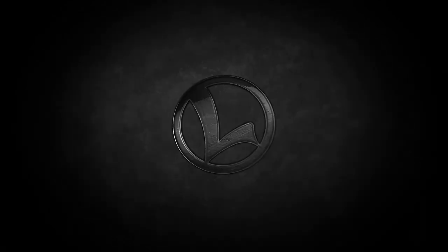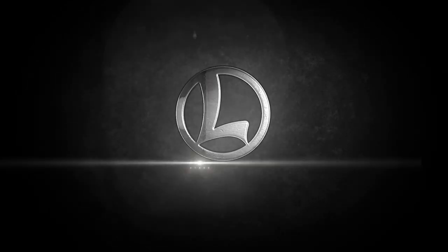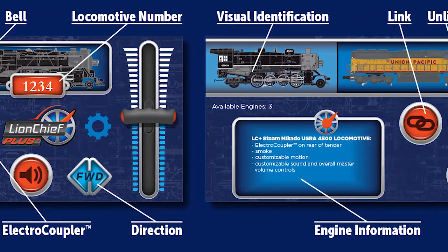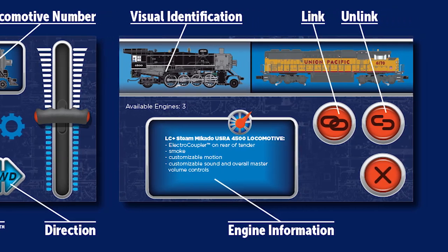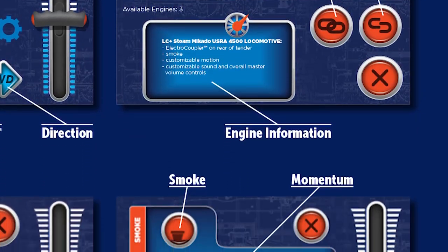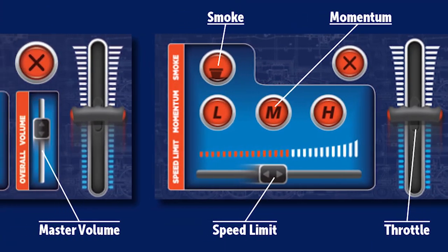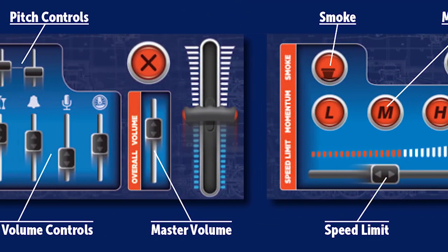Legacy and Bluetooth Control: While we've released some of these classes before, our newest Bluetooth control has never been an option until now. For the first time, you'll be able to operate your GS from the universal remote or the free LionChief app. These devices allow access to many of the most frequently used features without needing a legacy system or any programming.